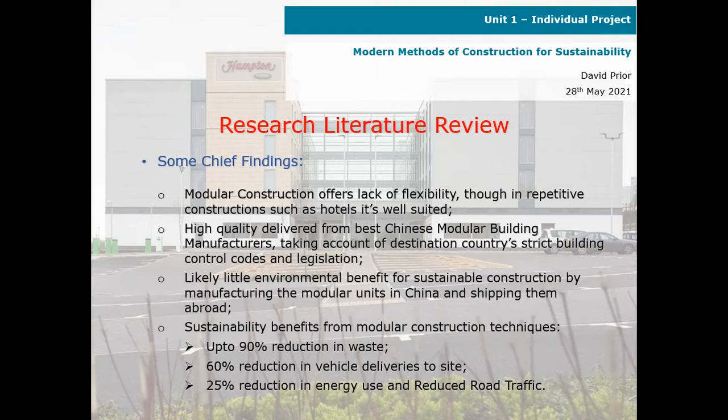However, there is little environmental benefit for sustainable construction by manufacturing the modular units in China and shipping them abroad. The sustainability benefits from modular construction techniques include up to 90% reduction in waste, up to 60% reduction in vehicle deliveries to site, and 25% reduction in energy use and reduced road traffic.